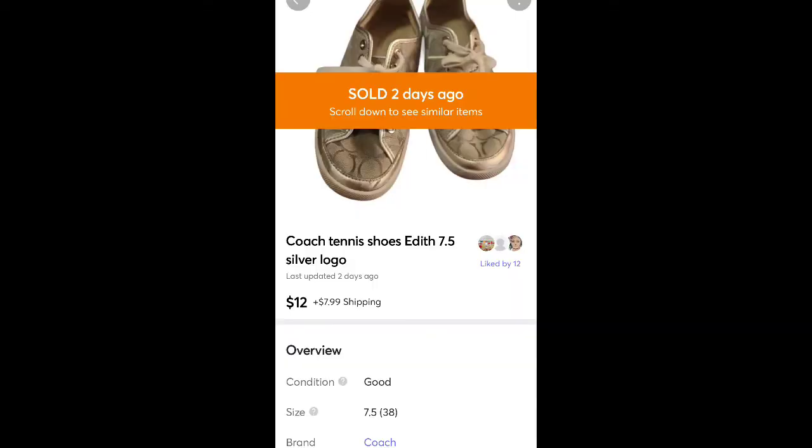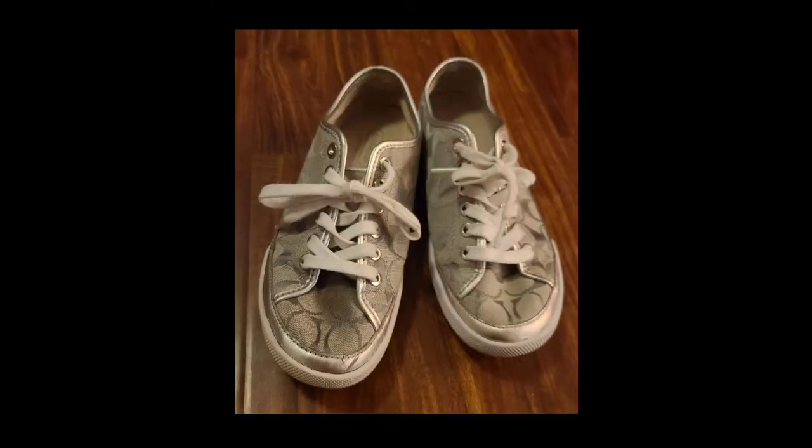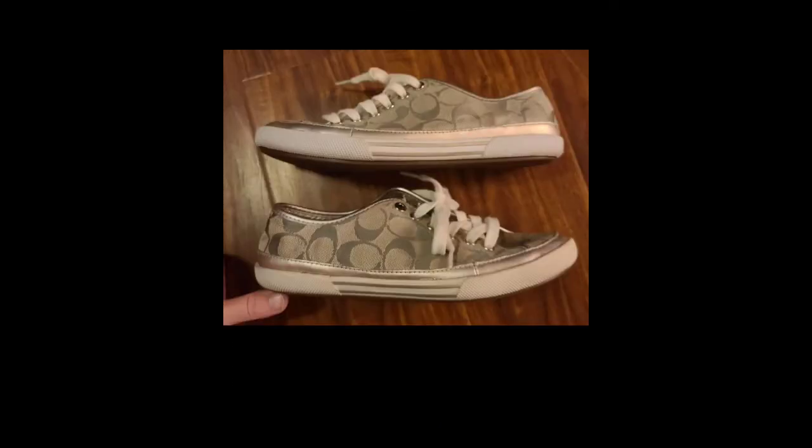These are Coach shoes I got for $1.99. Sold for $12 plus shipping. Unfortunately they had a bit more wear than I noticed when I bought them, so I priced them cheaper accordingly. I thought they would clean up better than they did, and they also sat for a while, so I was just glad to get rid of them.